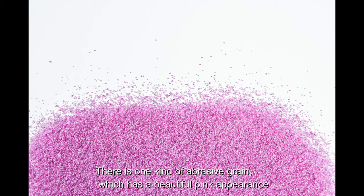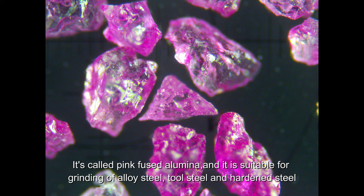There is one kind of abrasive grain which has a beautiful pink appearance, called pink fused alumina. It is suitable for grinding of alloy steel, tool steel, and hardened steel.